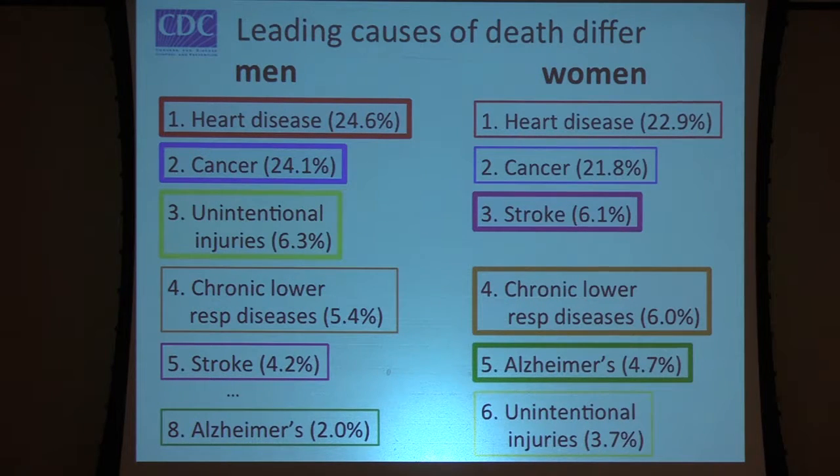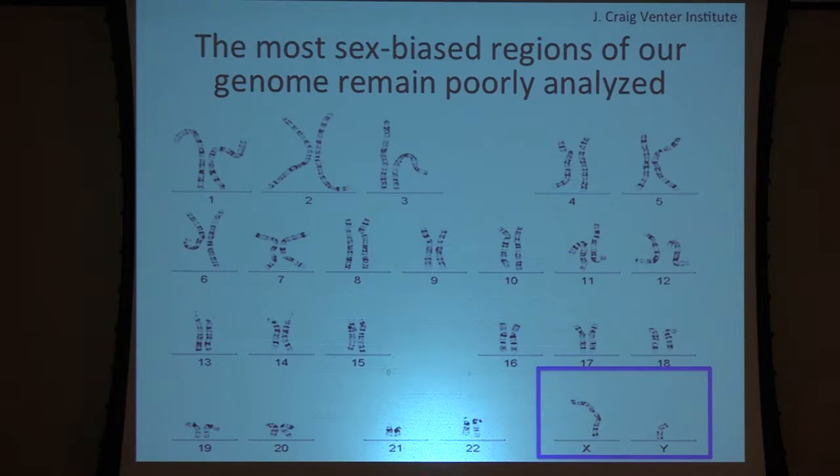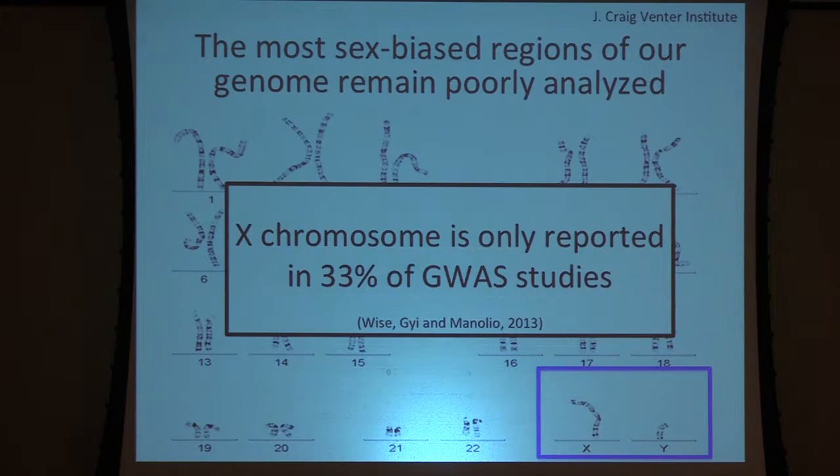It turns out that the most sex-biased regions of our genome are actually fairly poorly analyzed compared to the autosomes or nonsex chromosomes. This is the part I'm passionate about studying: the X and the Y chromosome. If you look at genome-wide association studies, I want you to go to the methods and look, because they're not truly genome-wide. In fact, only 33% of genome-wide studies include the X chromosome, and almost none of them include the Y chromosome.